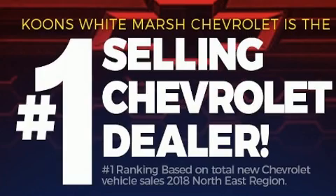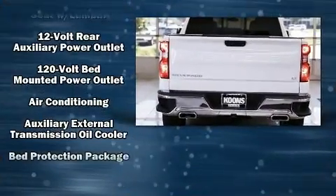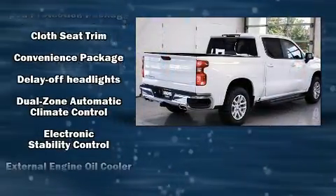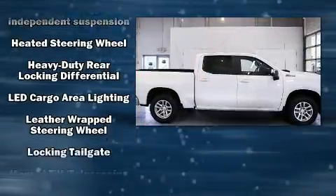Chevrolet prioritized comfort and style by including delay-off headlights, one-touch window functionality, variably intermittent wipers, a built-in garage door transmitter, power door mirrors and heated door mirrors, a trailer hitch, and more.